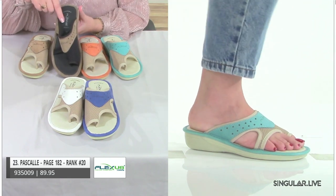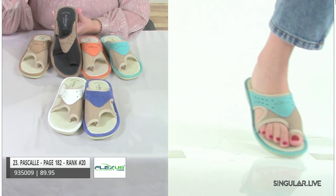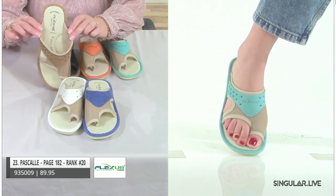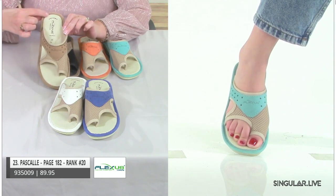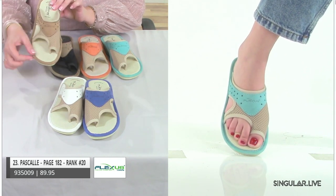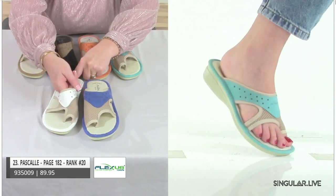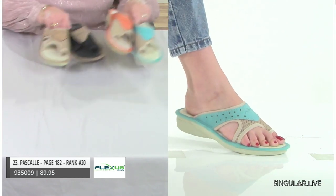Pascal features leather on the footbed, bringing nice comfort and breathability. The footbed actually says it's anatomic and made in Italy. The construction has a nice border for looks and to support comfort. And there's a little stretch for any problem foot. It's just a great ageless style.